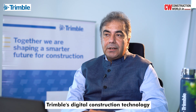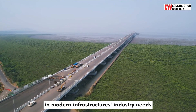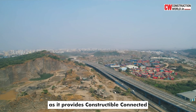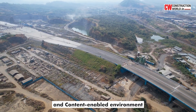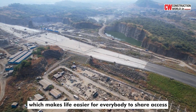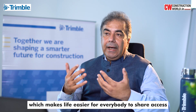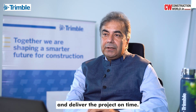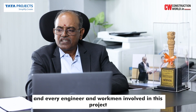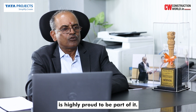Trimble's digital construction technology is truly a game-changer in modern infrastructure, as it provides a constructible, connected and content-enabled environment to all stakeholders in the project, making it easier for everybody to share, access and deliver the project on time. This project is of national importance and every engineer and workman involved is highly proud to be part of it.